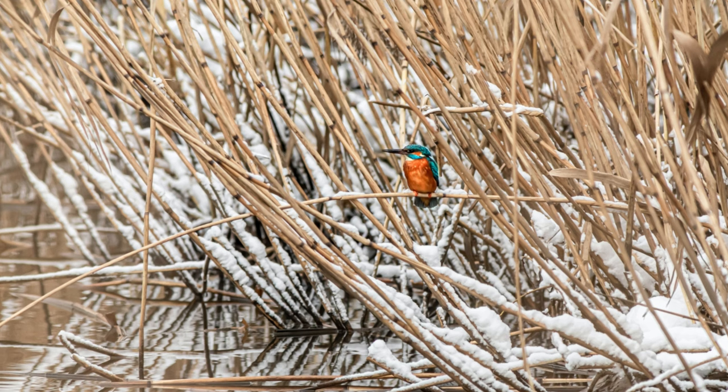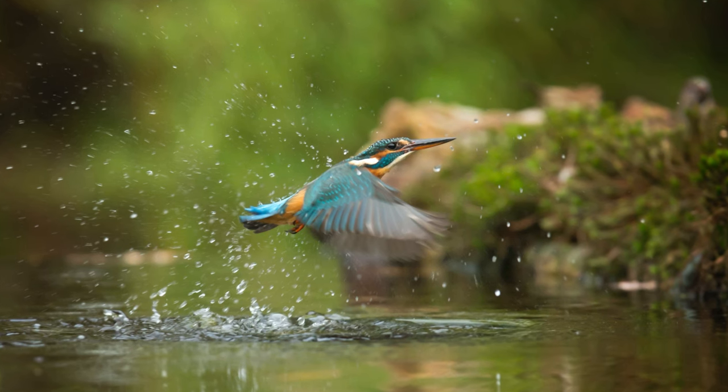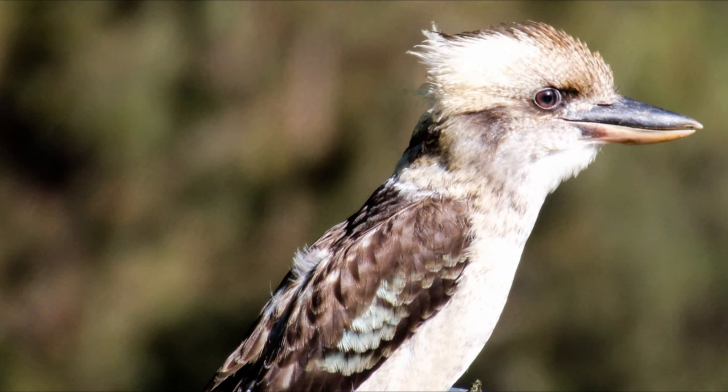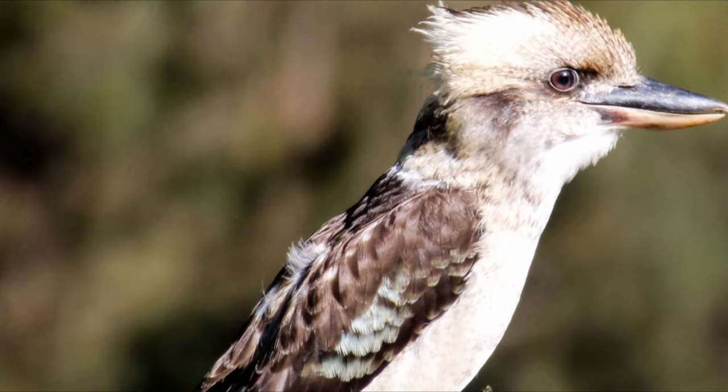The belted kingfisher is often seen perched prominently on trees, posts, or other suitable watch points close to water before plunging in headfirst after its fish prey. They also eat amphibians, small crustaceans, insects, small mammals, and reptiles.